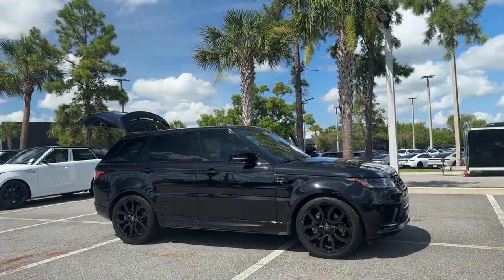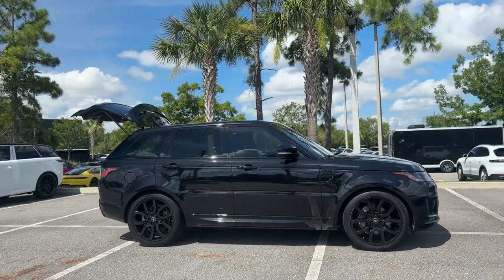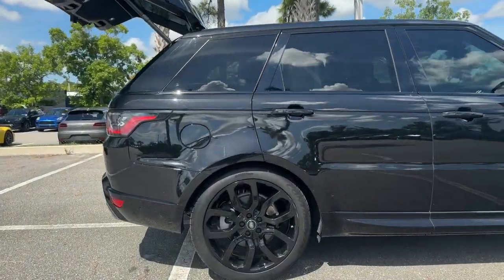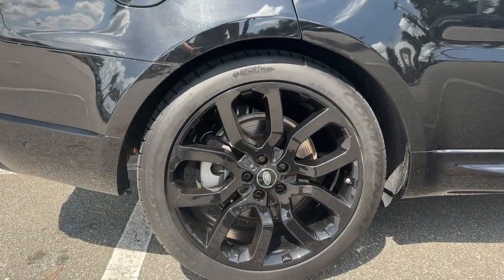Picture yourself in the 2021 Land Rover Range Rover Sport. With less than 60,000 miles on the odometer, this vehicle stands out from the rest.